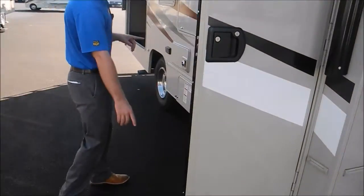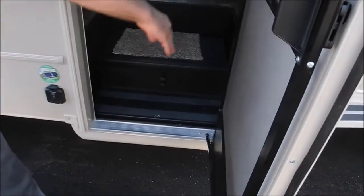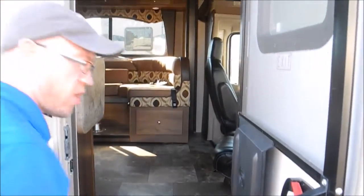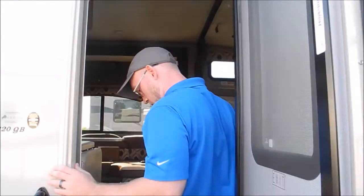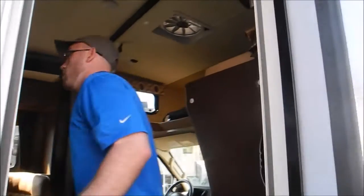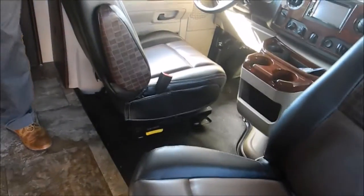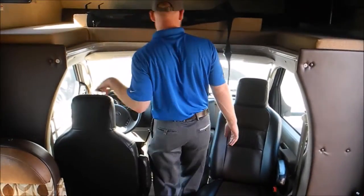Another cool thing Coachmen does on their Class C is they have this big wheel well that drops nice and low, so it's easy to get into and you don't have to worry about an electric step breaking or having problems. Now I'll show the cab area first on this E350.